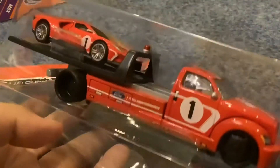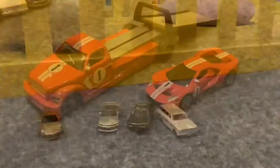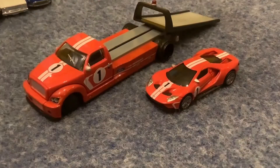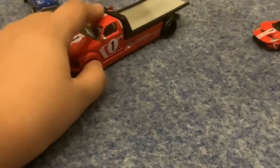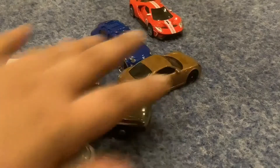Here is the Ford GT — looks kind of nice, it's really nice. Now we're gonna unbox the other cars. Let me bring the other ones. Ford GT is really my favorite.